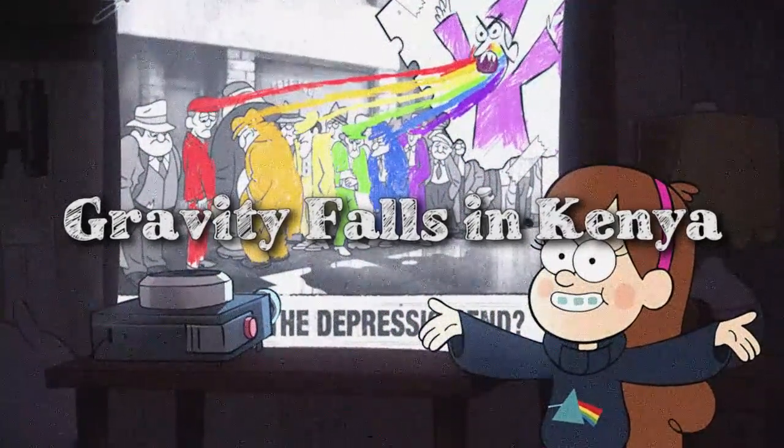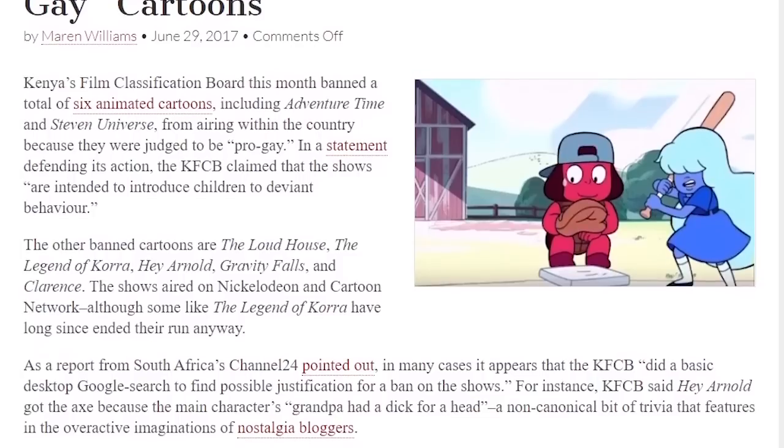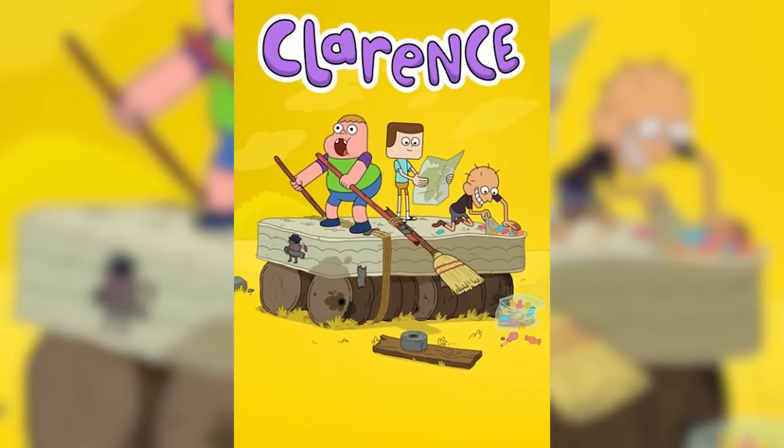Gravity Falls is outright banned in Kenya due to its adult themes, as part of a six-cartoon ban that also included The Loud House, The Legend of Korra, Hey Arnold, and Clarence — all banned due to LGBT themes. What's particularly striking is that Kenya only banned Gravity Falls in 2017, after the show had already ended, specifically after creators confirmed some characters were gay or lesbian. This makes it a very clear-cut case of LGBT censorship.